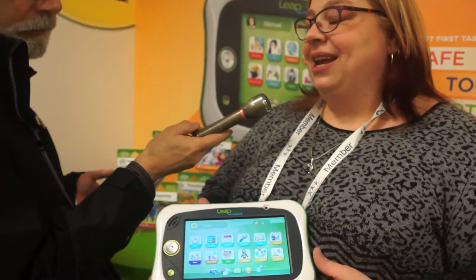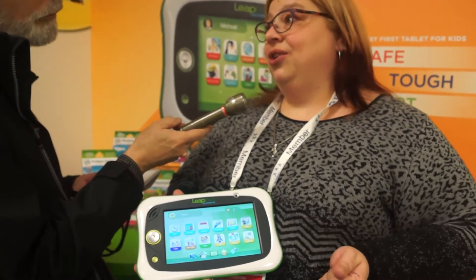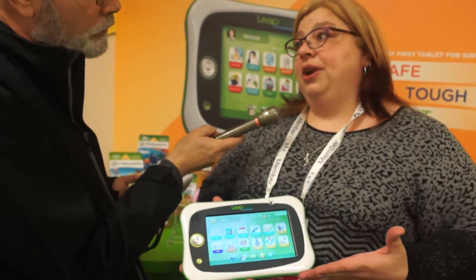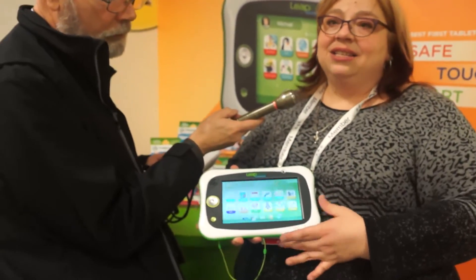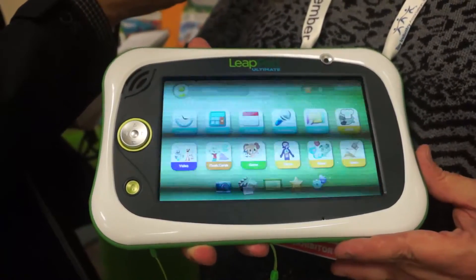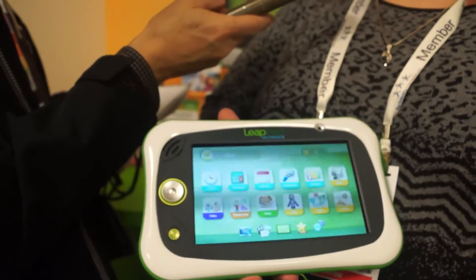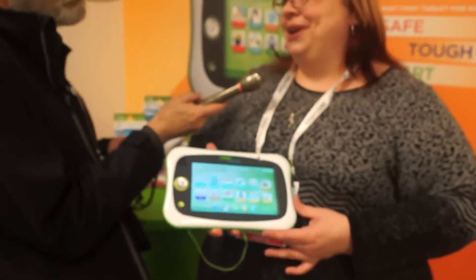It's KidSafe with a great KidSafe web browser called LeapSearch that gives kids access to a whole range of videos and websites that have been checked and curated by our internal teams. And of course the best part is the learning — LeapFrog is all about creating amazing learning experiences. This device has over a hundred dollars worth of content onboard out of the box, an extra hour of battery life, and a two-year warranty.